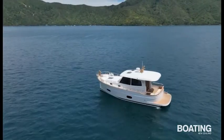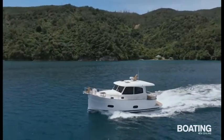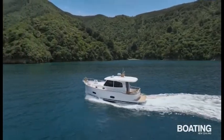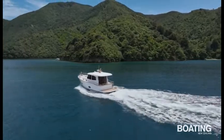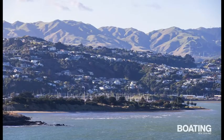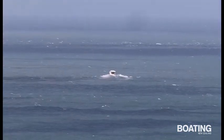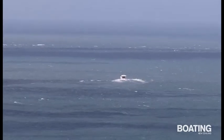Our boat test was undertaken out of Waikawa Marina in Queen Charlotte Sound in perfect weather — great for getting pictures of the boat in picturesque bays, but not ideal for testing her heavy weather handling characteristics. However, Ernest had an opportunity to test this aspect of the boat's handling during his crossings of Cook Strait from Mana Marina near Wellington to the boat's new home in Waikawa. I was lucky to get a picture of the boat motoring out past Mana Island in heavy whitecaps.